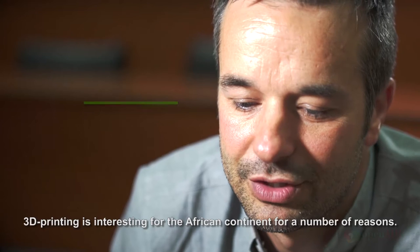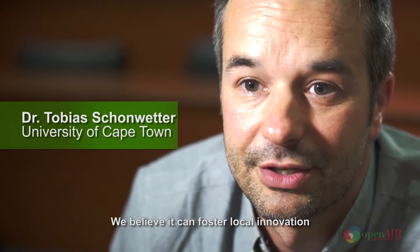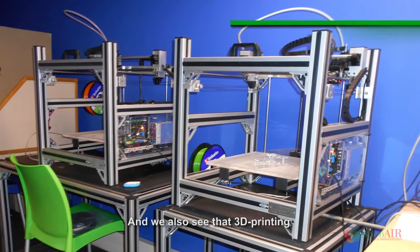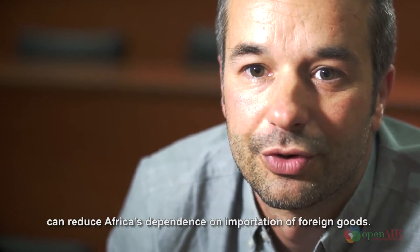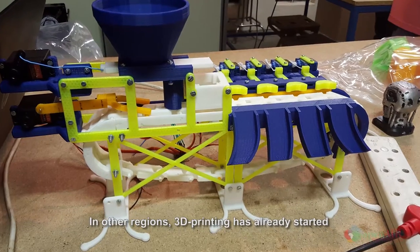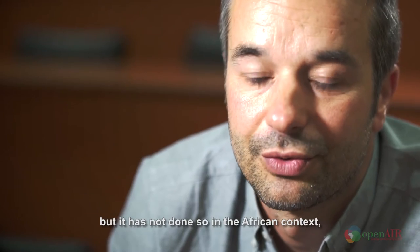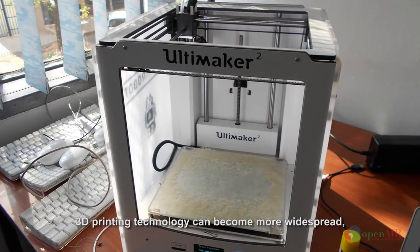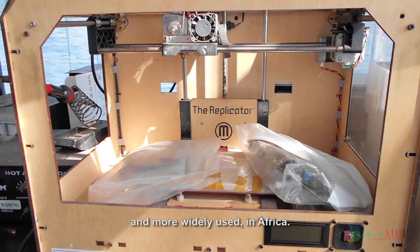3D printing is interesting for the African continent for a number of reasons. We believe it can foster local innovation of locally relevant products. We also see that 3D printing can reduce Africa's dependence on importation of foreign goods. In other regions, 3D printing has already started to disrupt existing markets quite significantly, but it has not done so in the African context, and we want to understand better why this is the case and how 3D printing technology can become more widespread and more widely used in Africa.